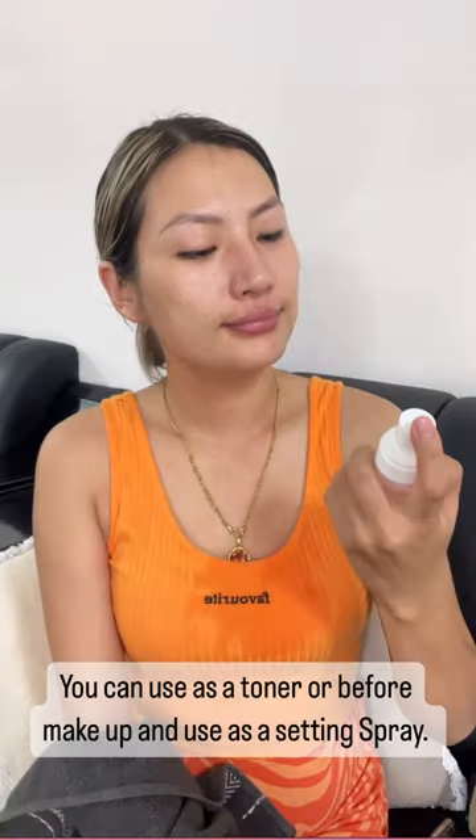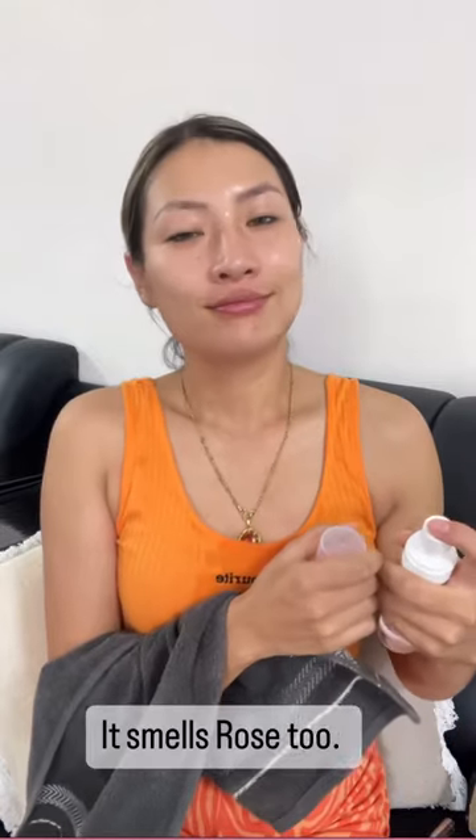And this is Swarovski Mist. It works like magic. You can use it as a toner, before makeup, or as a setting spray. It smells like rose too.